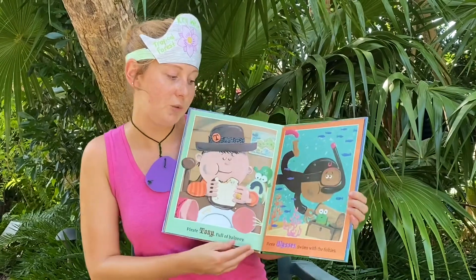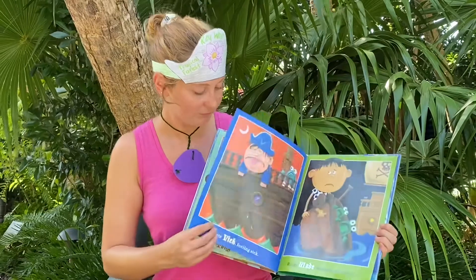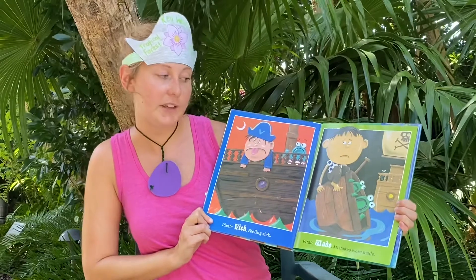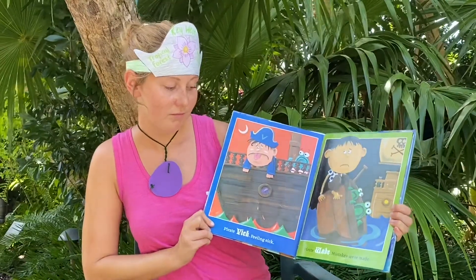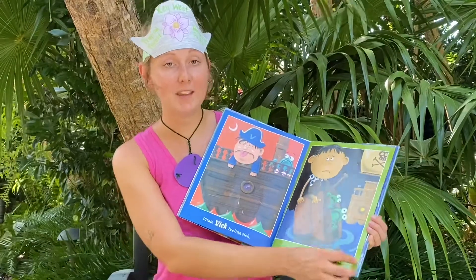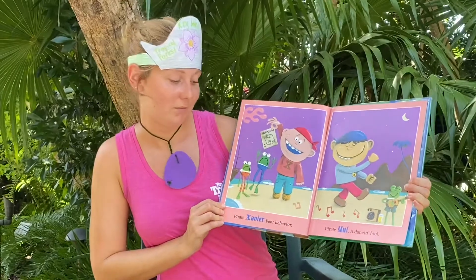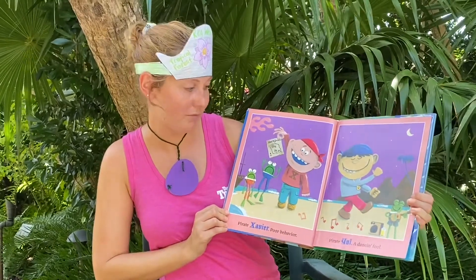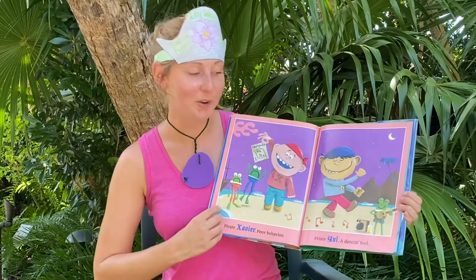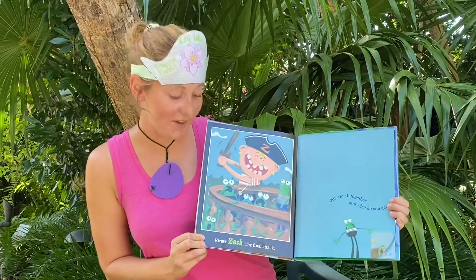Pirate Ulysses swims with the fishies. Then we have Pirate Vic, feeling sick. And Pirate Wade — mistakes were made. Pirate Xavier, poor behavior. Pirate Yule, a dancing fool.